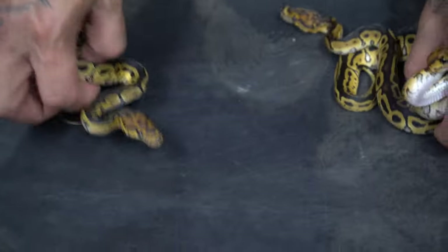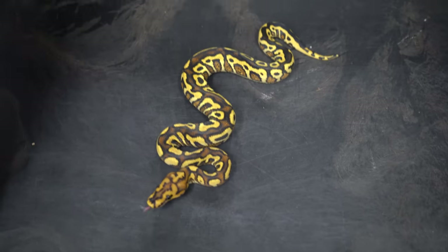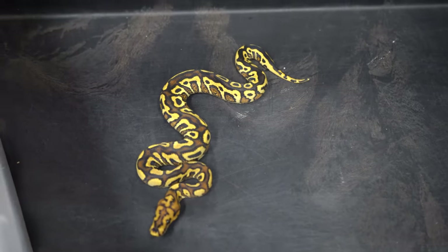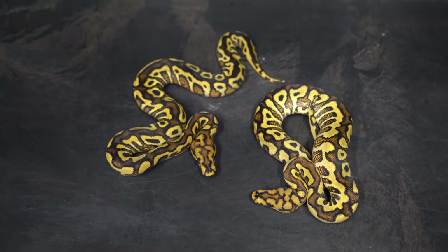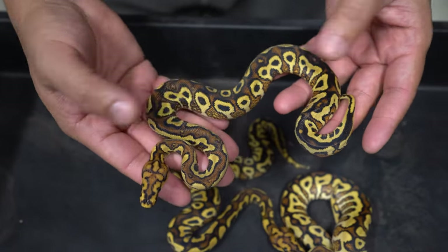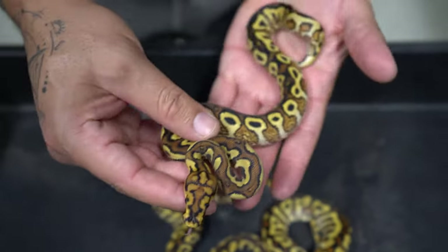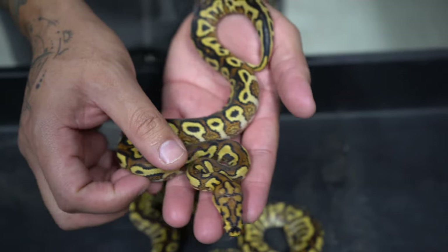We got so freaking lucky. Then to top it off, we hit some spot nose red stripe yellow belly clowns. And then we hit the trident spot nose red stripe yellow belly clown — look at this thing right here. Holy hell! And it's a boy too, so he will be staying here with me.